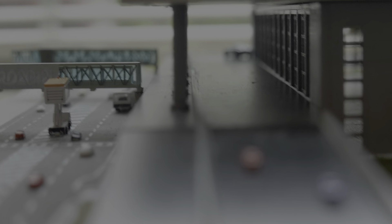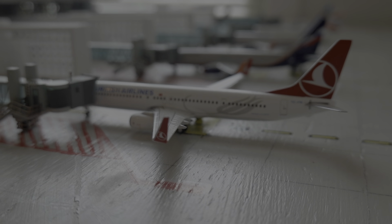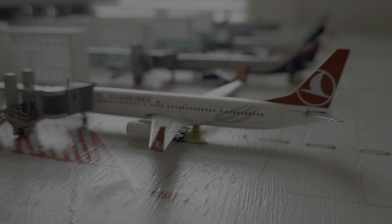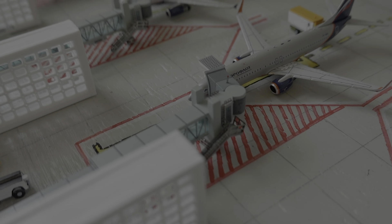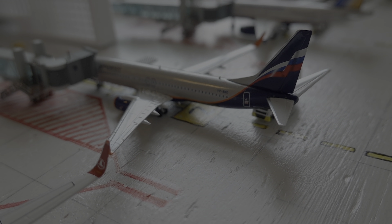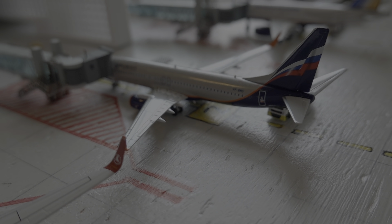Now let's move on to the main terminal where most of the flights are departing from. The first flight is a Turkish Airlines 737-900ER, just departing to Istanbul in around 1 hour and 30 minutes, as he just arrived in from there. Moving on to gate 2, here we have an Aeroflot 737-800 which just arrived in from Moscow Sheremetyevo around 10 minutes ago and they're just uploading the cargo.